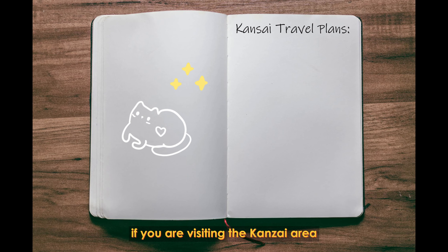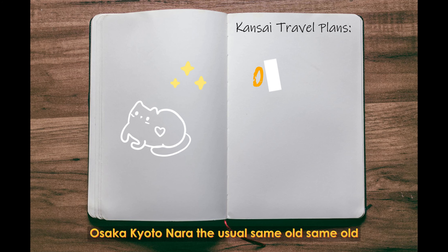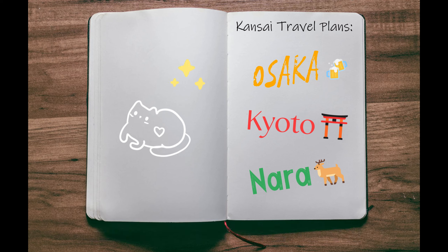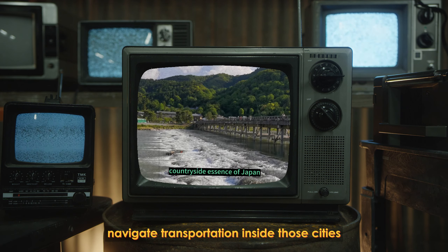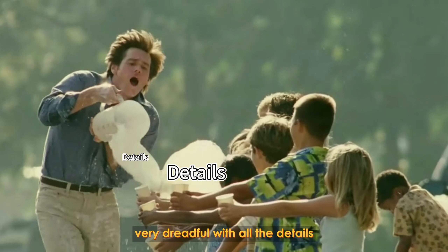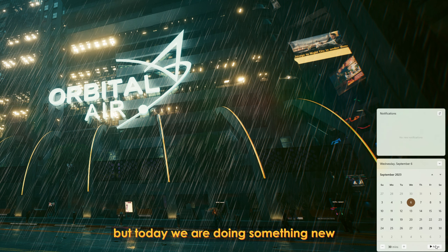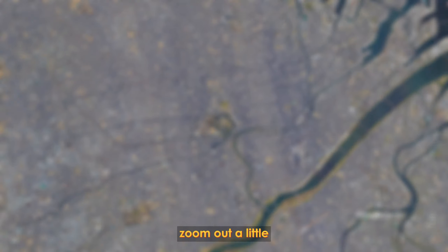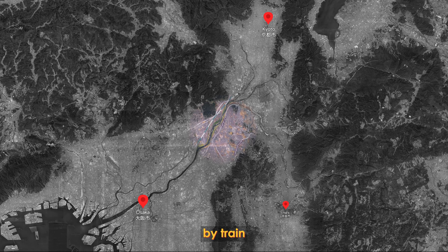If you are visiting the Kansai area, it's almost certain that you have more than one city on your itinerary — Osaka, Kyoto, Nara, the usual same old same old. I've already made a few videos on how to navigate transportation inside those cities, which are quite info heavy. But today, we are doing something new. Let's zoom out a little and talk about how to move between the three biggest cities in the region, by train.